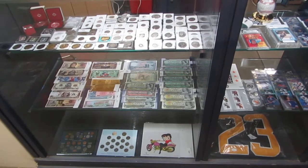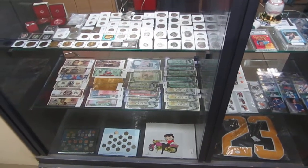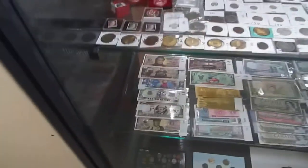Here we are for the November 20th Buckaroo Auctions video walkthrough. We got lots to cover so let's get to it.